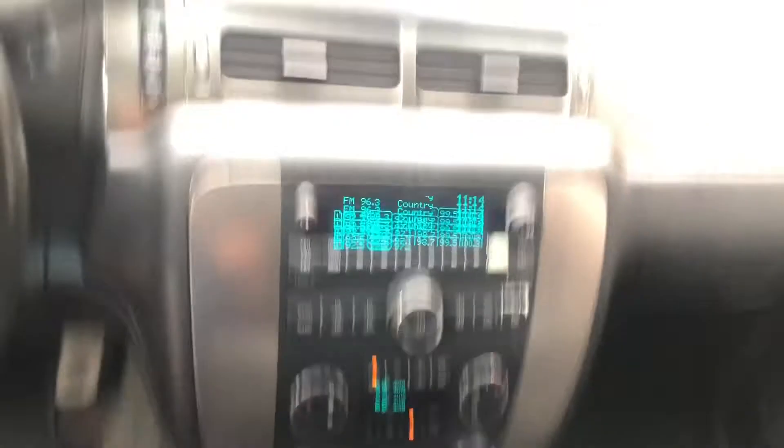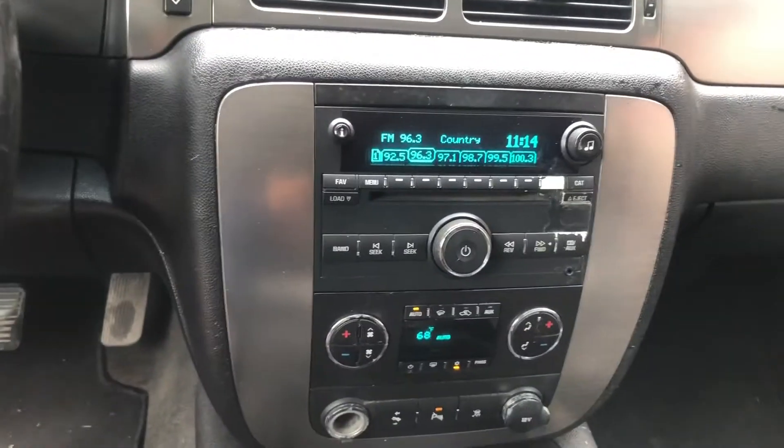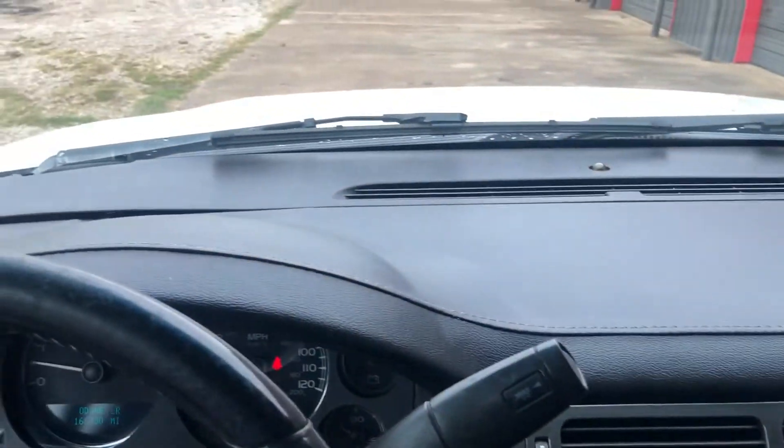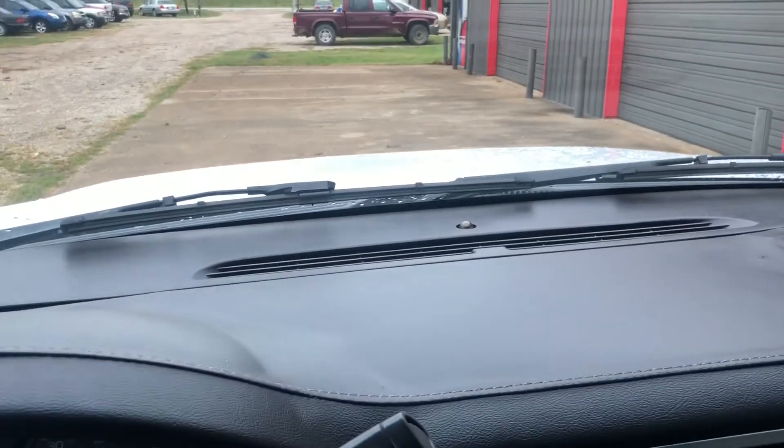It's got the basic stereo — AM/FM with aux. The dash has a pad on it and the front filler pad has been replaced, which is typical of these cars.